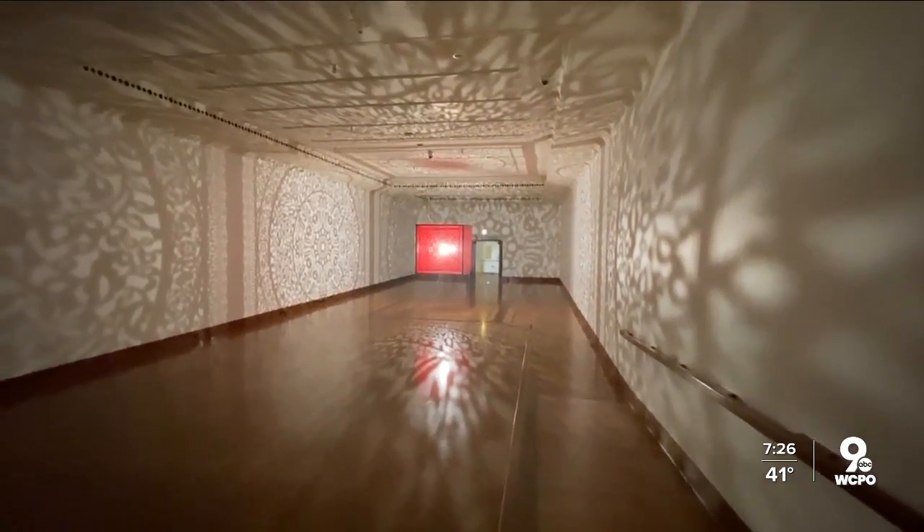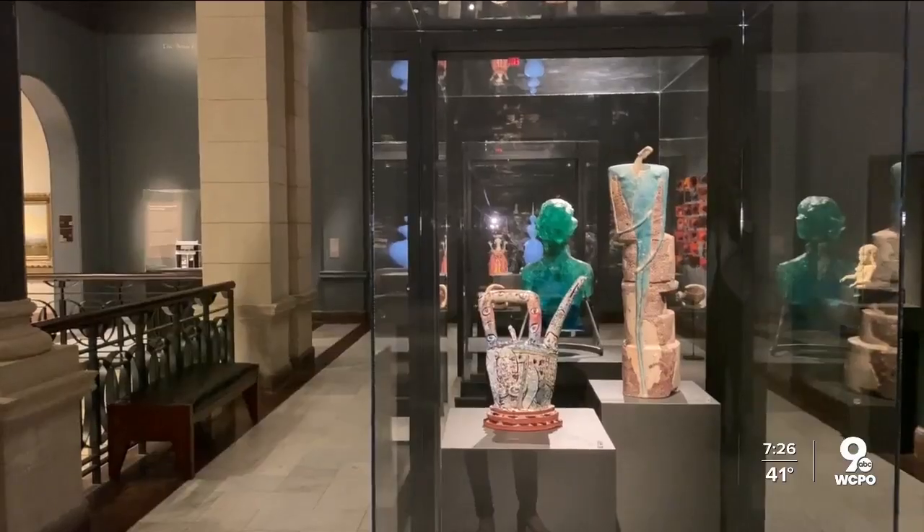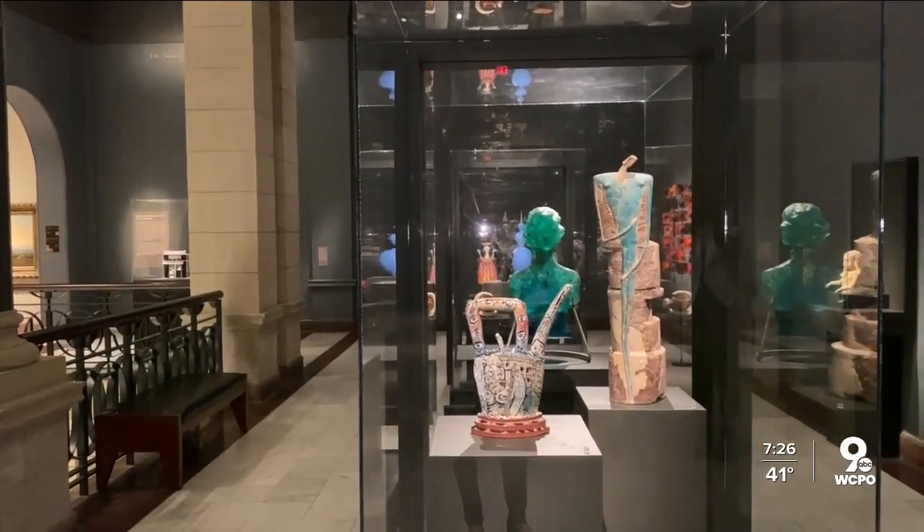To understand what motivated the artist, go see it in person — the full description is there, along with so many other pieces that capture the imagination. Art is in the eye of the beholder, and I think there's something in here for everybody's eye.